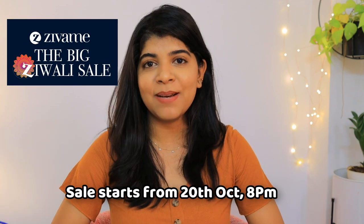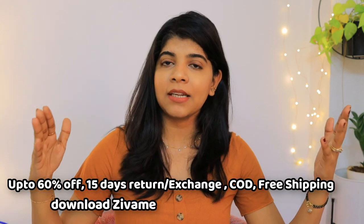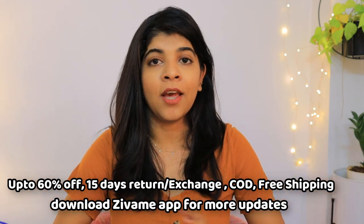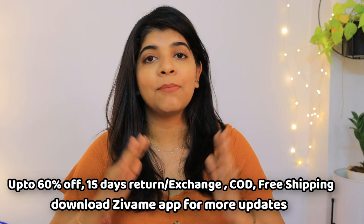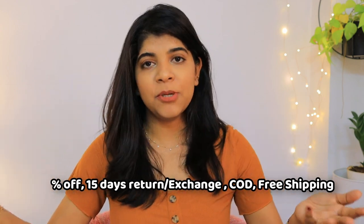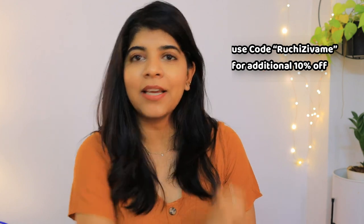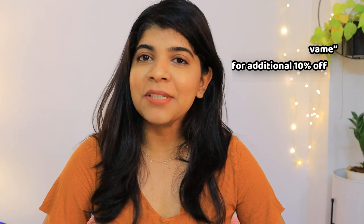That is my shopping haul and I hope you like it! The sale starts on October 20th at 8 PM — don't forget! You get 60% off, 15 days easy return and exchange policy, cash on delivery, free shipping with no extra charges, and an additional 10% off with my coupon code shown on screen. If you like this video, hit the like button, subscribe to my channel, and comment down below. See you in my next video — bye!